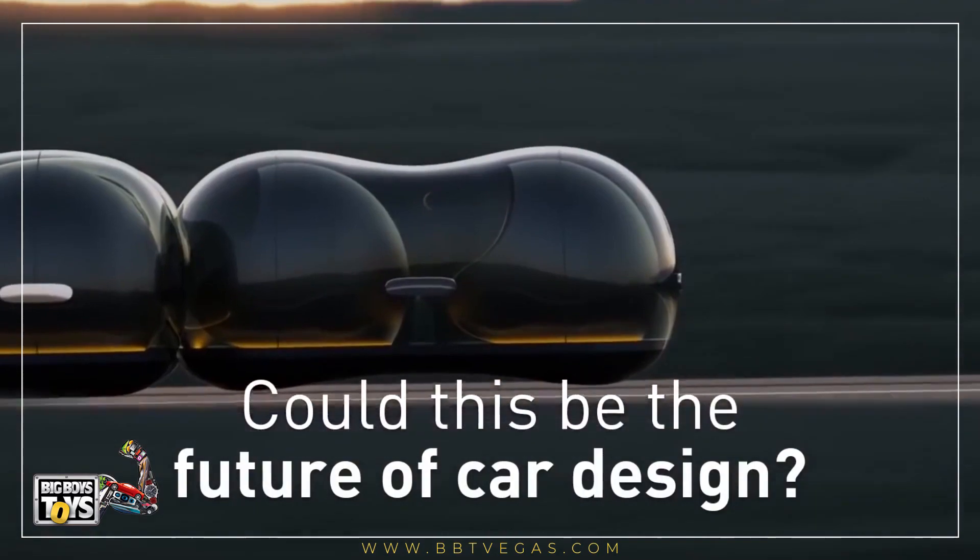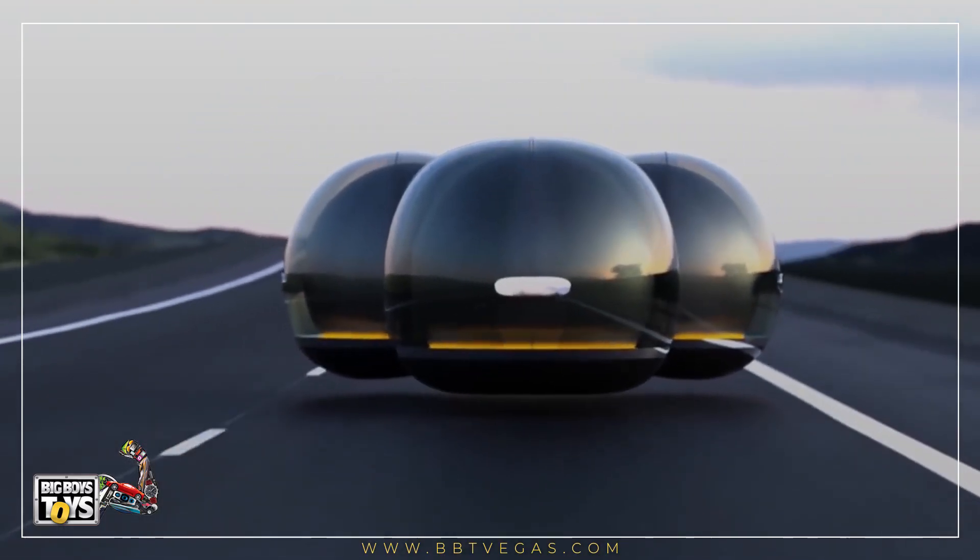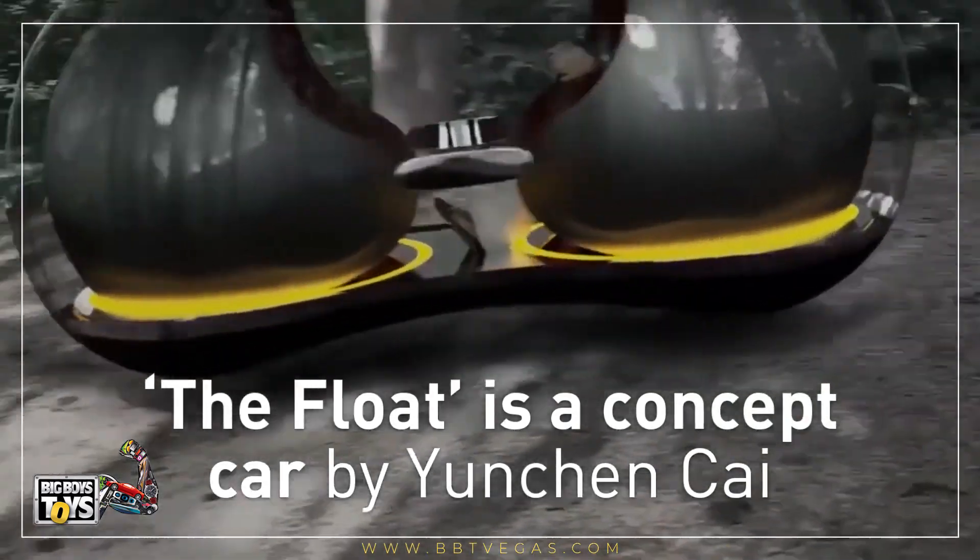Could this be the future of car design? The Float is a concept car by Yunk and Kai.